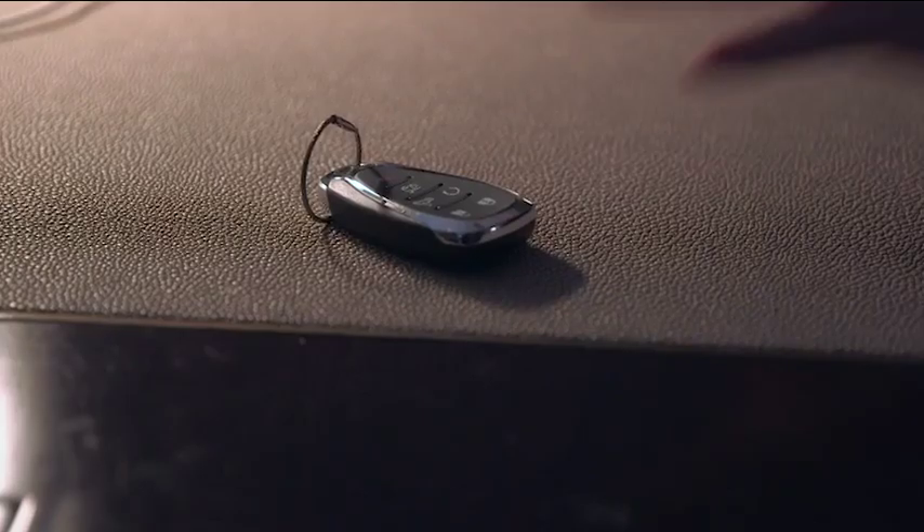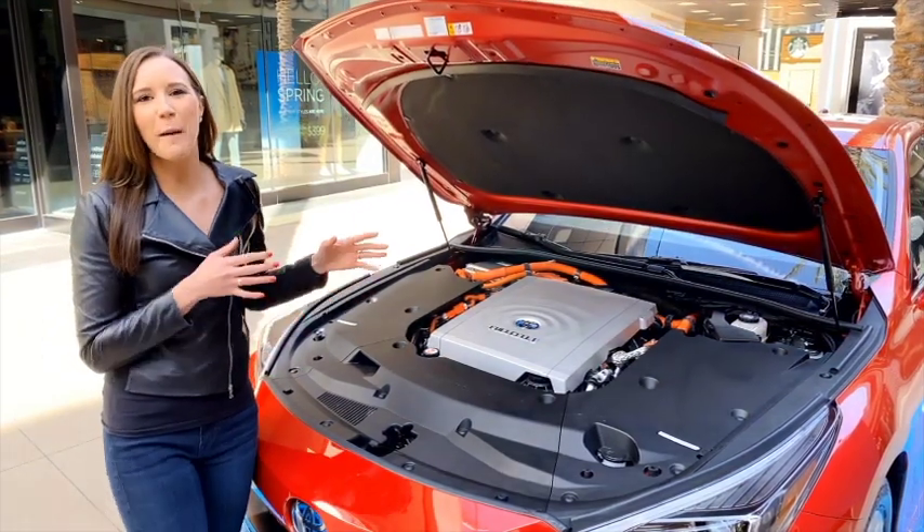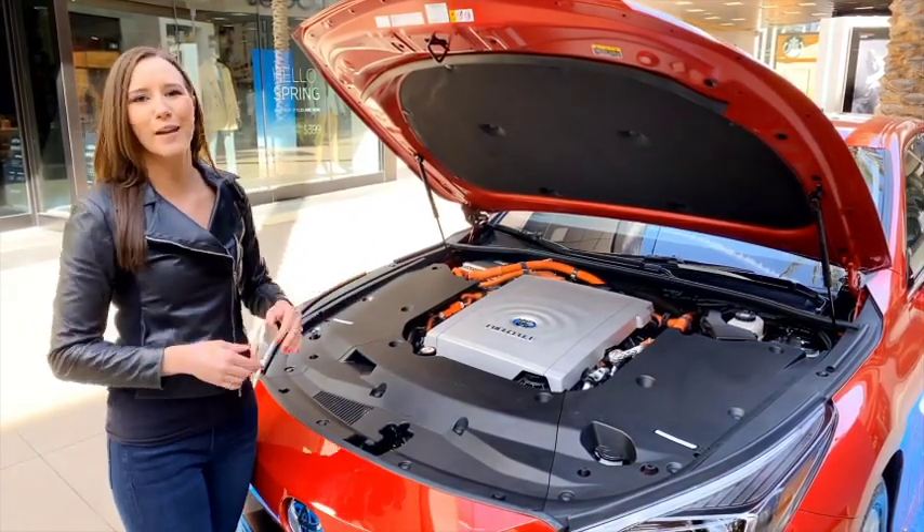Welcome to Motor City Maggie. This is a hydrogen fuel cell electric vehicle. It's powered by hydrogen and the only emission is pure H2O.